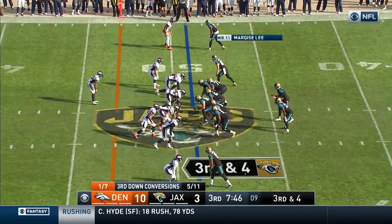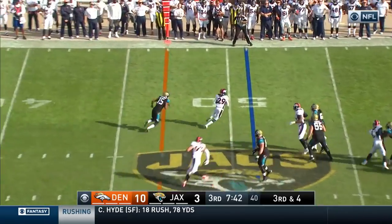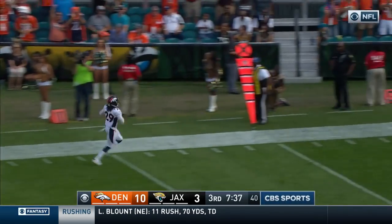Jacksonville appeared to have turned the corner, but six straight losses find themselves at 2-9. Bortles' pass is intercepted — it's picked off by Roby, and no one's going to catch him.